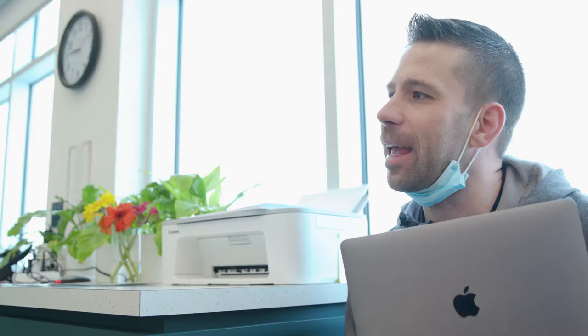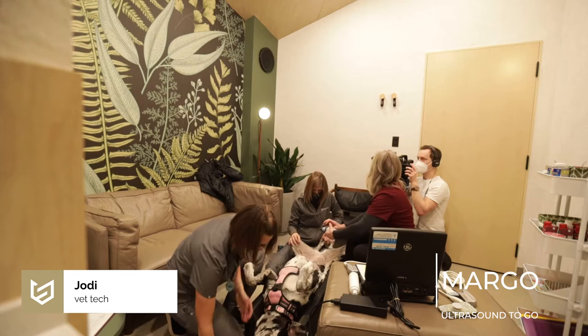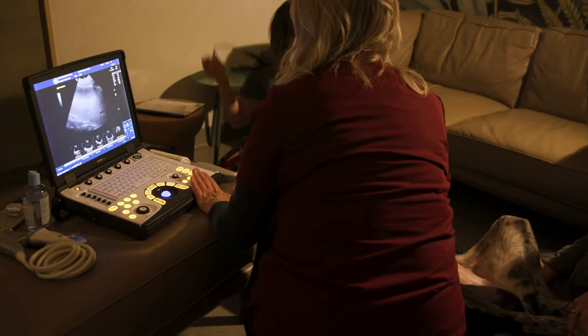Lana is a four-year-old Great Dane. She is Nicole's pup and the love of her life. Lana has been losing weight and just not acting herself — she's been really restless lately. Yesterday I took a look at her and ran some blood work. She has some elevated kidney enzymes and dilute urine. We also did an abdominal x-ray and a chest x-ray. There's nothing too obvious there, but we're suspicious that maybe there's something more serious going on in her abdomen. We have an ultrasonographer coming in today to get some pictures of the abdomen and send that off to a radiologist, just to make sure we're ruling everything out.